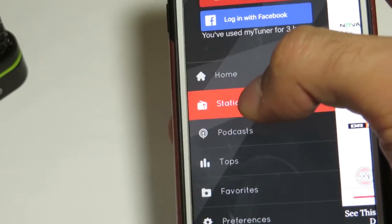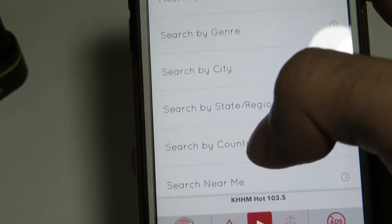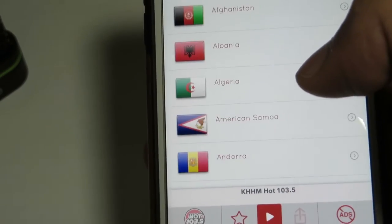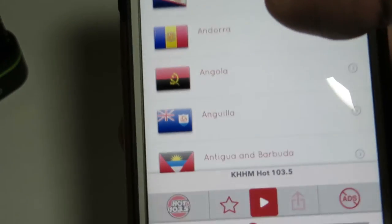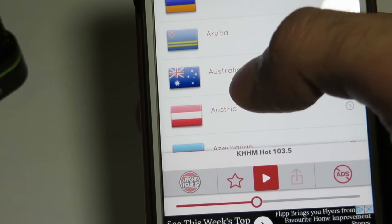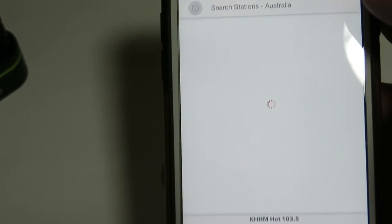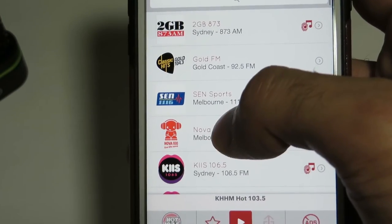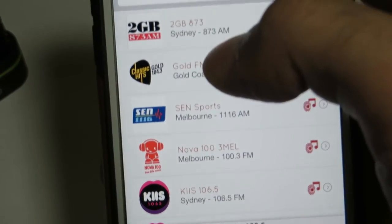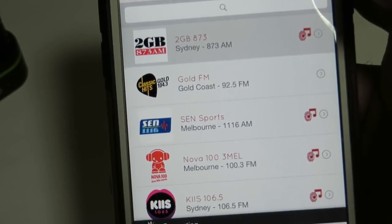Let's go to stations again, search by country, and let's check out Australia. Let's see the most popular radio stations in Australia. So we have the 2GB 873 Sydney — let's play that.